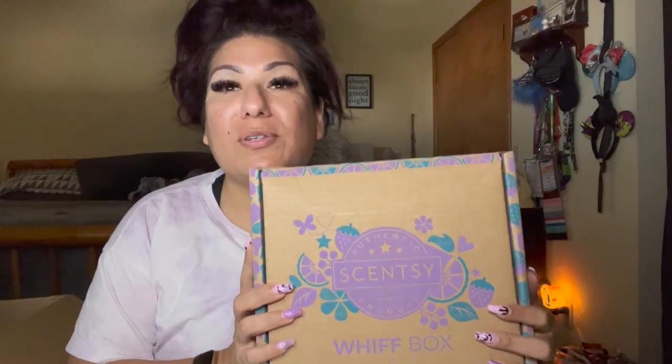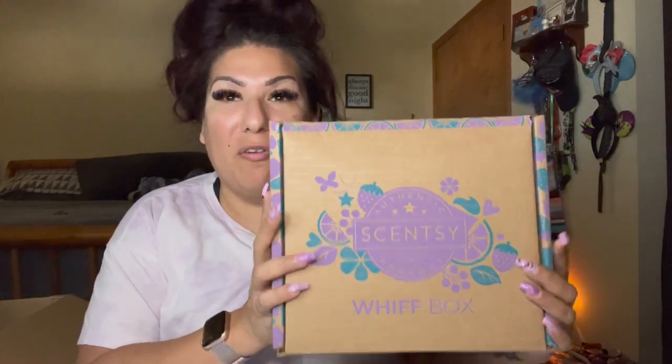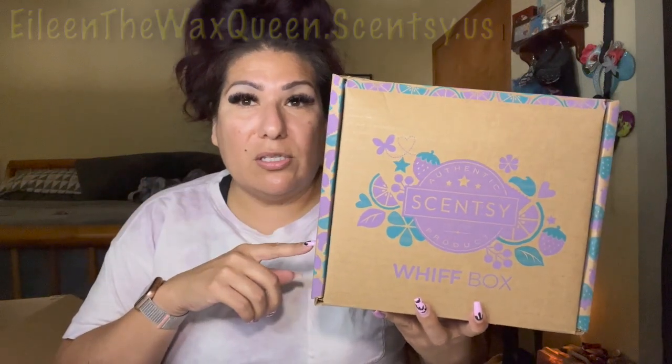Onto my favorite box — the Whiff Box! I'm loving the new box change that Scentsy did. This is September 2022's Whiff Box. If you don't know what a Whiff Box is, this is Scentsy's surprise subscription box — it's $30 US dollars. The only way you can get a discount is through your Scentsy Club, where you can get it as a half-price item if you meet a $60 threshold.